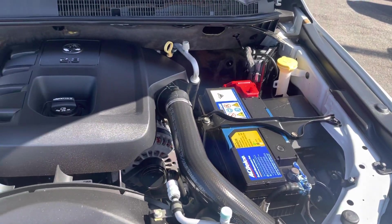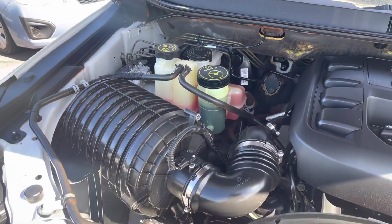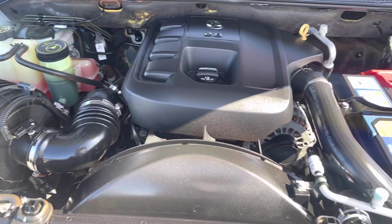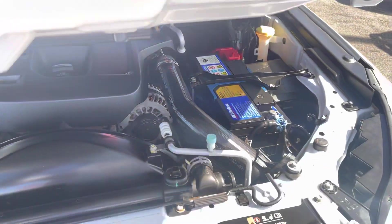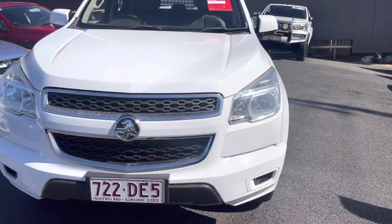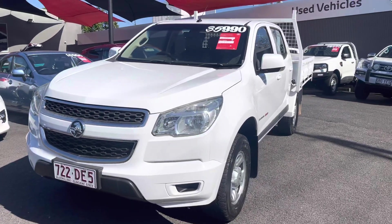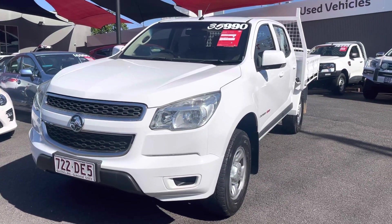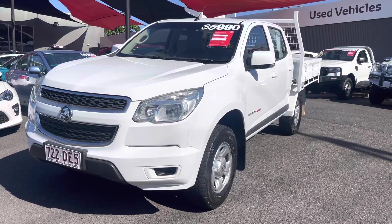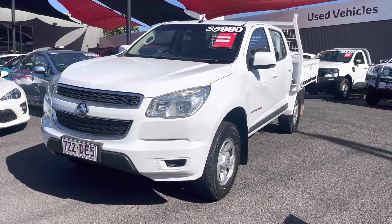I'll just make my way across to the other side — looks pretty good. Just to let you know, Tony, this vehicle has actually come from the Tablelands. The Tablelands is about 45 minutes away from us, up the hill. It's always been serviced there at the Holden dealership — every service since brand new.